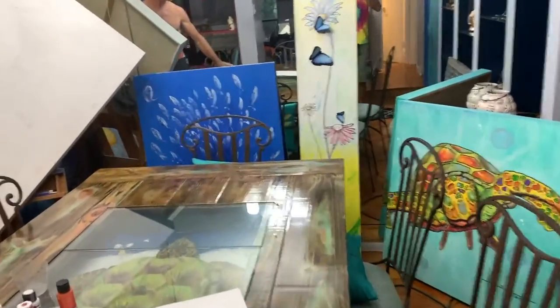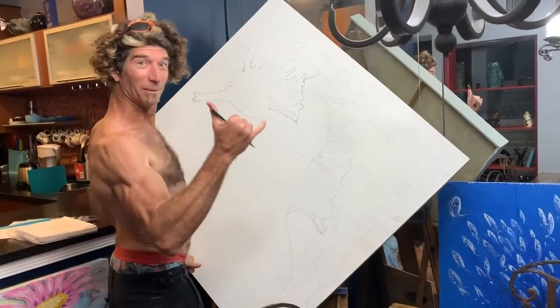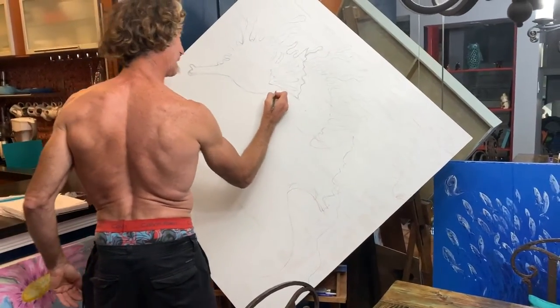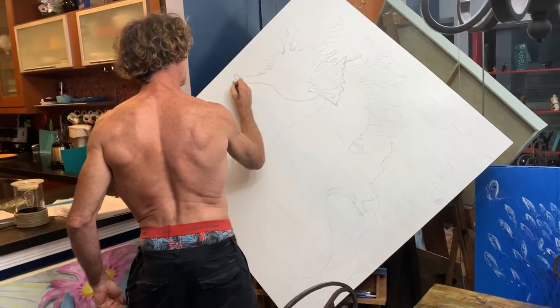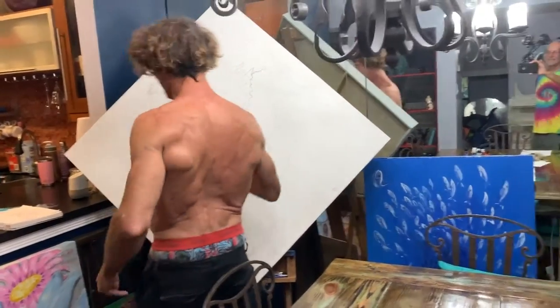We're in the inner sanctum of the artist known only as Kurt, as he's working on his next masterpiece. Looks like a seahorse. He likes to do his paintings in the nude — because he wants everybody to see that ripped body. I had to put pants on.